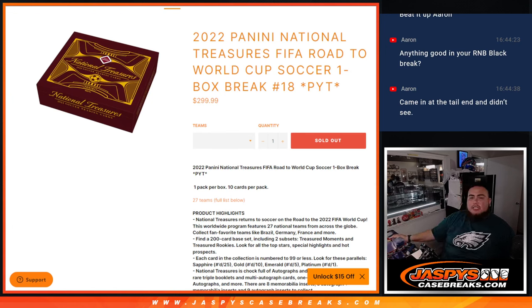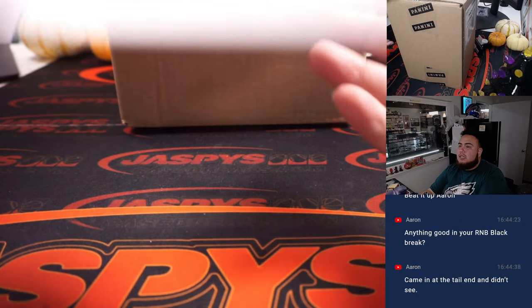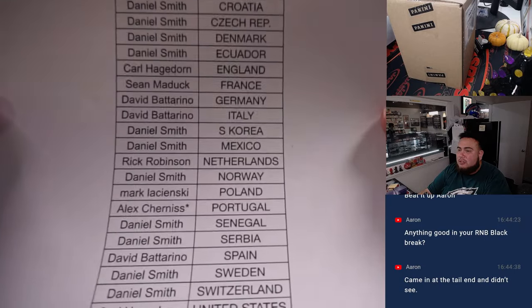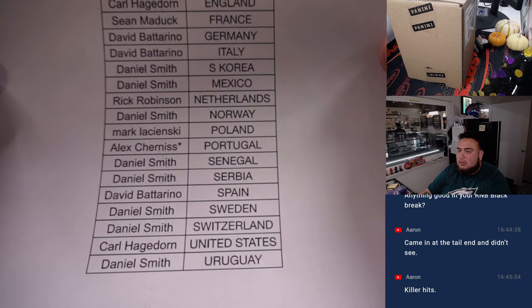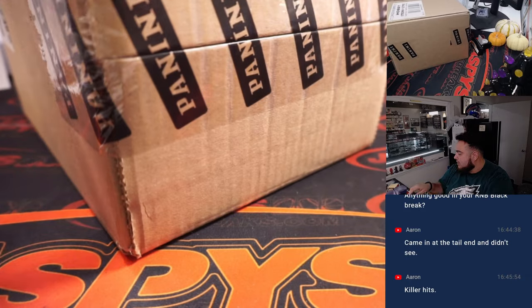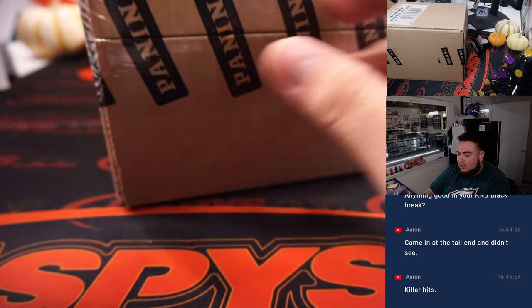What's up everybody, Jason here for jazbeescasebreaks.com. 2022 Panini National Treasures FIFA Road to the World Cup soccer — just sold out. This is a one-box break. It's number 18, and again guys, sold out straight up. So again, here we go — number 18, last spot mojo is going to Alex, who got Portugal. And we have a world cup sealed case.